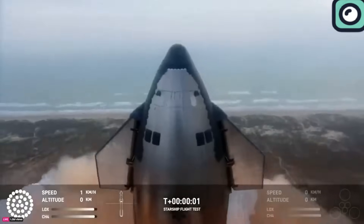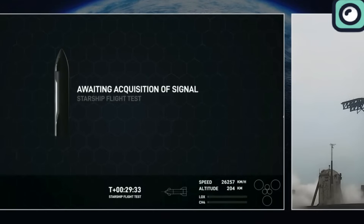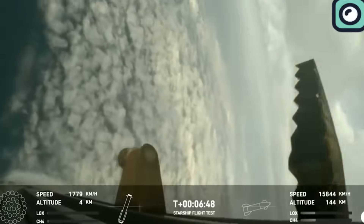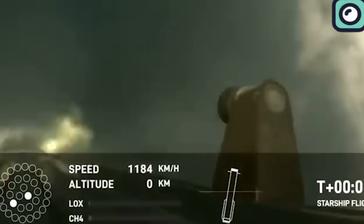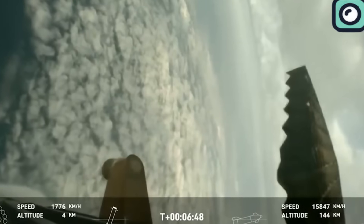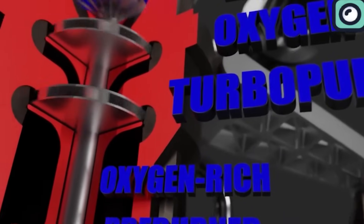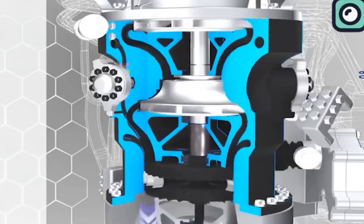Meanwhile, the super-heavy booster from the last flight also prematurely shut down six out of 13 Raptor engines used during the boost-back burn, which remained offline when it attempted to perform a landing burn. According to SpaceX, the booster had lower-than-expected landing burn thrust when contact was lost at approximately 462 meters in altitude over the Gulf of Mexico, just under seven minutes into the mission. The most likely root cause for the early boost-back burn shutdown was determined to be continued filter blockage, where liquid oxygen is supplied to the engines, leading to a loss of inlet pressure in engine oxygen turbopumps.